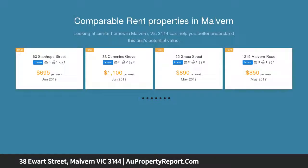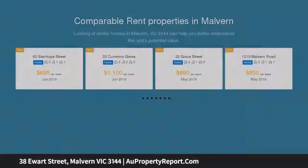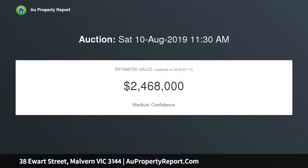Enviably situated within a coveted tree-lined pocket close to Morven Primary, Penfrase Park, Morven and Caulfield Stations and Glenferry Road Shops, it also offers scope to easily update when required, STCA.